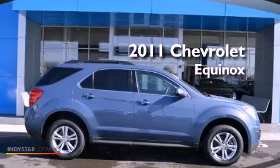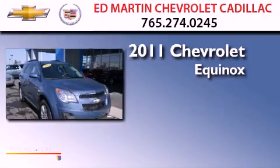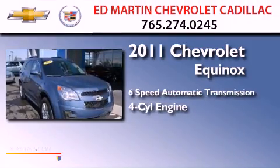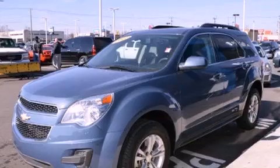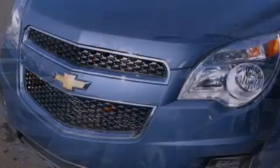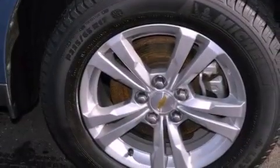This is a certified pre-owned 2011 Chevrolet Equinox with an inline four-cylinder engine. Features include Bluetooth cell phone integration, commercial-free satellite radio, aluminum wheels, and traction control and stability control systems.